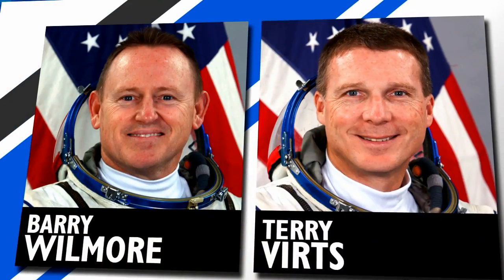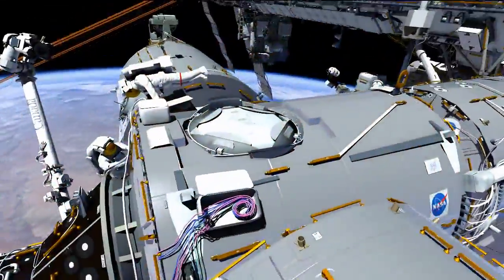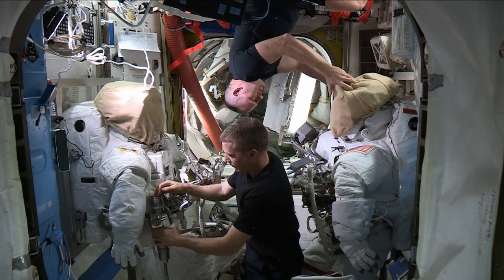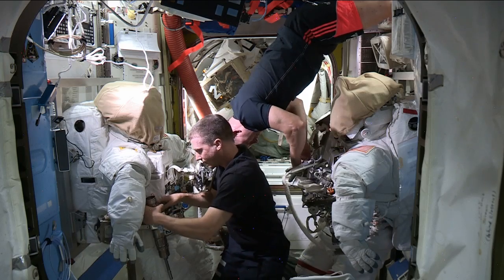And as if they aren't busy enough, two NASA astronauts are gearing up for three upcoming spacewalks. NASA's Butch Wilmore and Terry Virts will be working outside the station to prepare the orbiting lab for the arrival of future commercial crew vehicles. They spent the week putting the final touches on their spacesuits and gathering the 764 feet of cable they'll be installing.